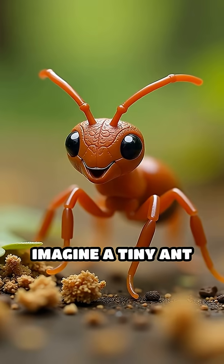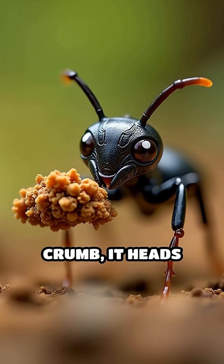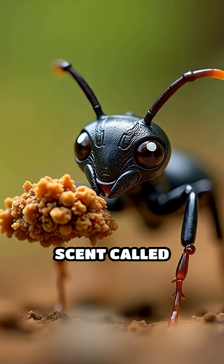Imagine a tiny ant searching for food. It wanders randomly, but once it finds a crumb, it heads back to its nest, leaving a trail of scent called pheromones.